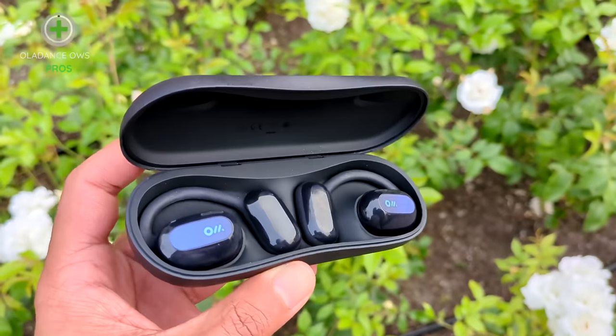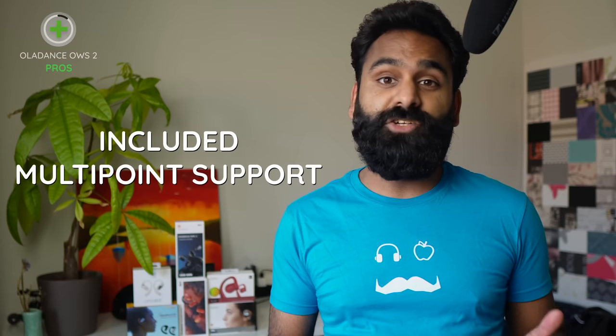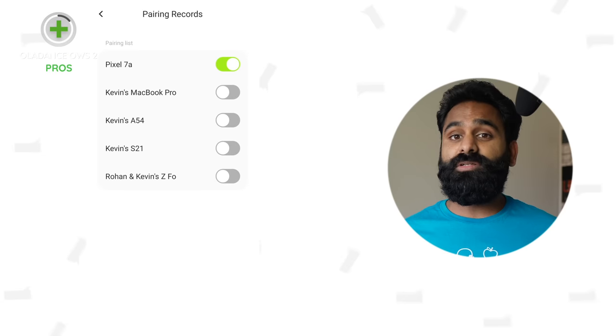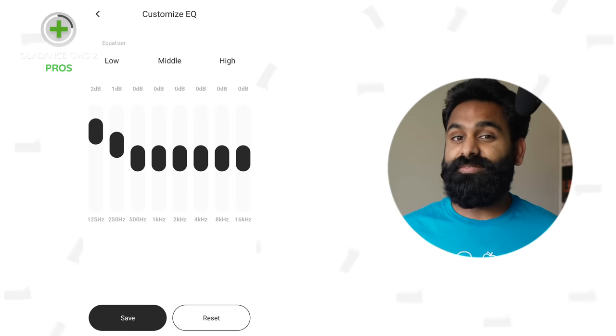We'll give you our picks at the end. For now let's move on to the Ola Dance Open Wearable Stereo 2 — this is the newer version. We're glad to see the industry taking multipoint more seriously. Just like Clear, Ola Dance has also included multipoint support on their Gen 2 product. An added bonus is that you get a device list in the app and you can toggle devices on and off from there. Not a huge amount improved over Gen 1: the bass is more capable, and you get an 8-band EQ in the app instead of a 6-band one — and they do sound better than the Gen 1.